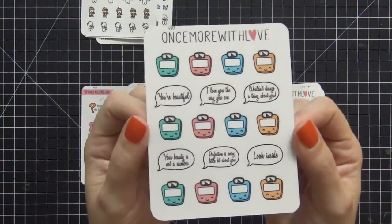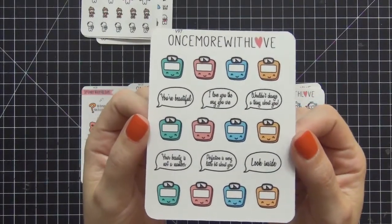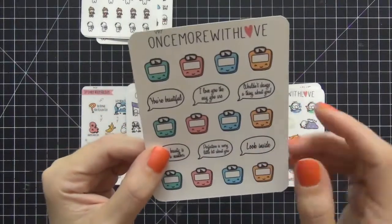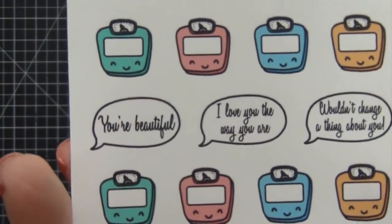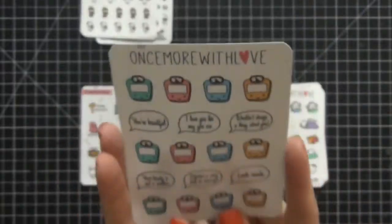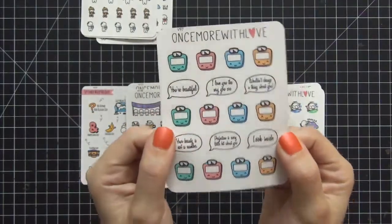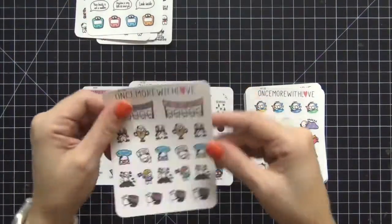I also purchased the scales sheet. I'm currently following Weight Watchers — I haven't been religious about it but I have been losing weight, so I want to be able to track my weight. I love the little sayings she has, like 'you're beautiful.' They're really positive and cute little quotes to put in your planner.